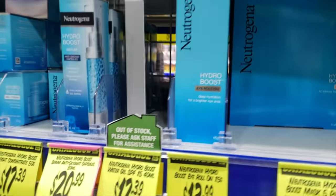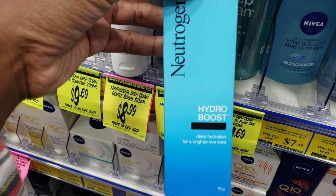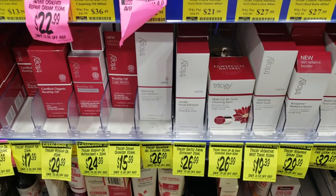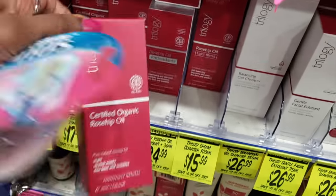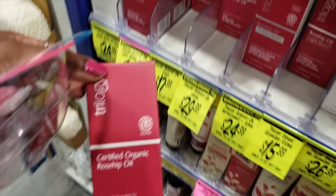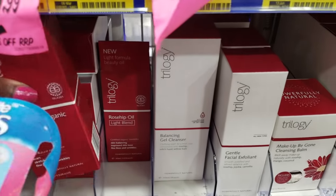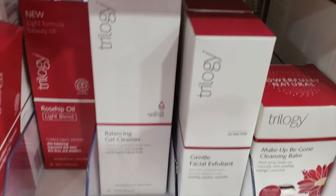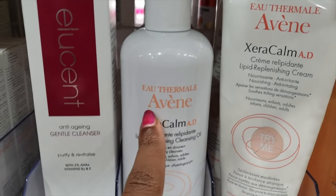We have Neutrogena here. I think this is a good deal — $14. I'm not going to try to keep converting because I'm going to mess it up. Here's another brand I've never heard of — Sility? We have some rosehip oil for $25. I can't get this back in. Gel cleanser, $26.99. Another brand I've never heard of — I don't even know how to pronounce that. That's $36.